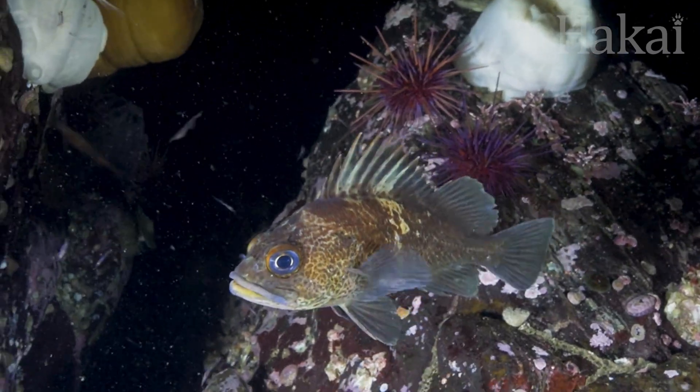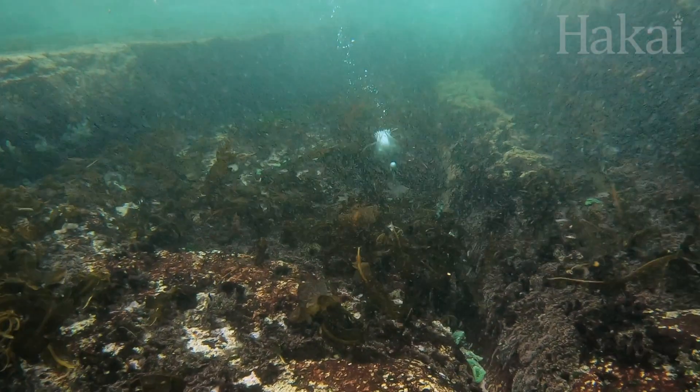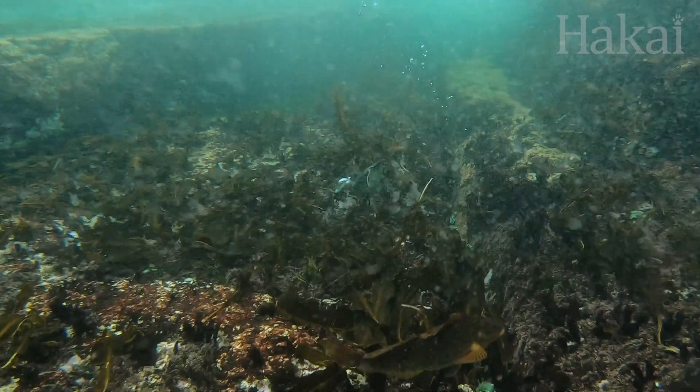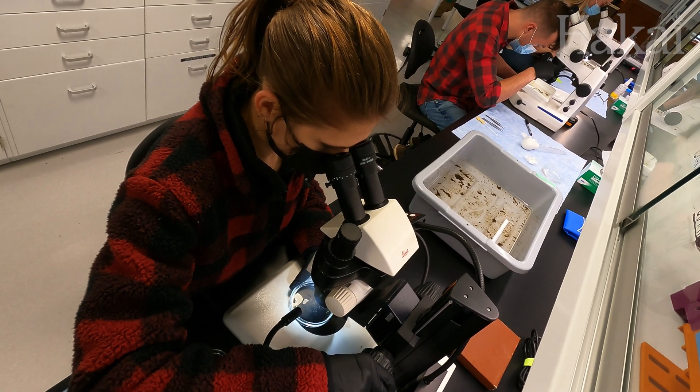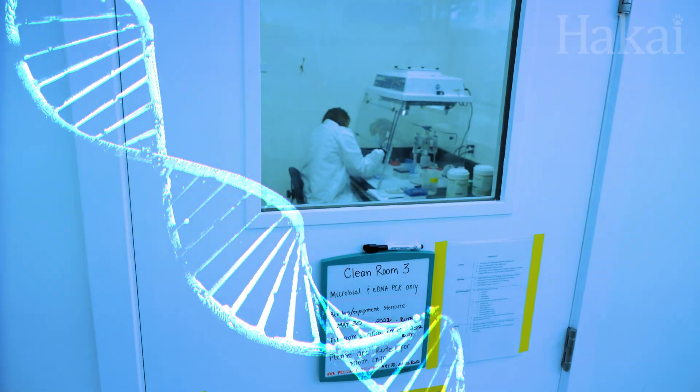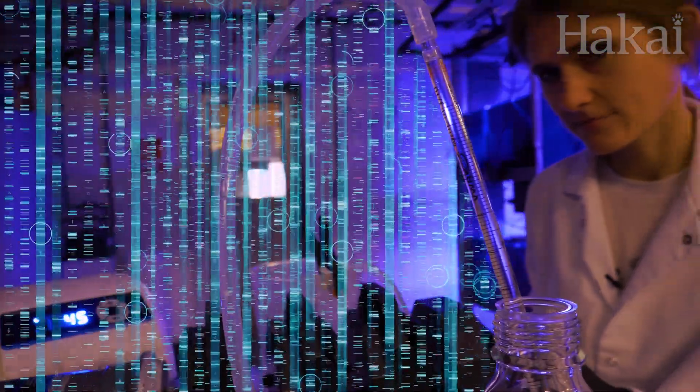They're so important to food webs that researchers can use amphipods as indicators of an environment's overall health, but that's only if they can find a way to detect them. Join us as we crack the code on nature and unlock mysteries in The Nature Files.